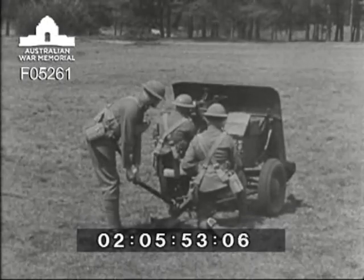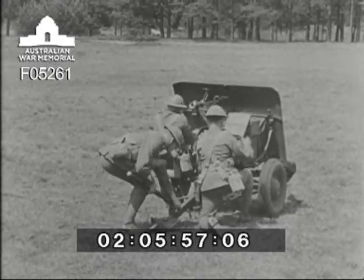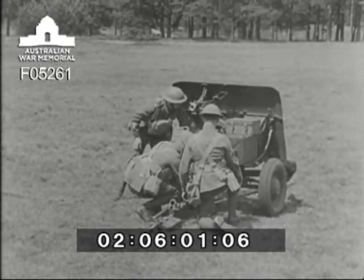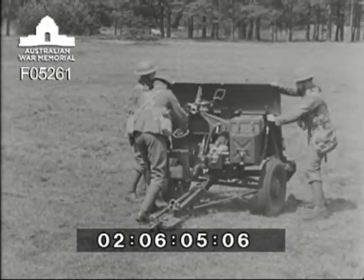And here it is, coming out of action from the emergency action position. Both into and out of action in this way take very little time — under half a minute with a well-trained team.